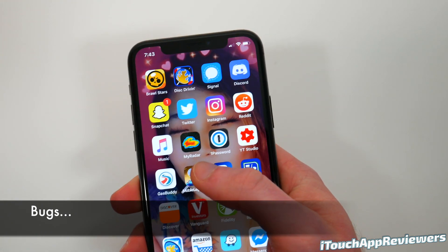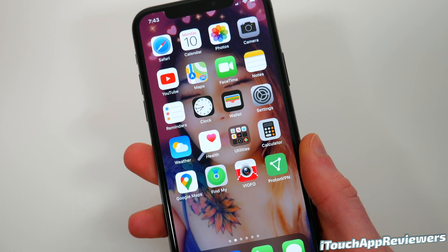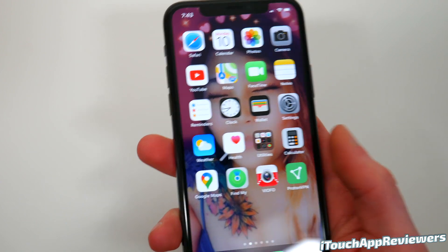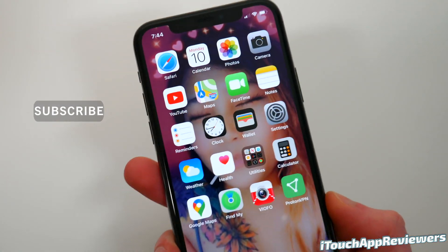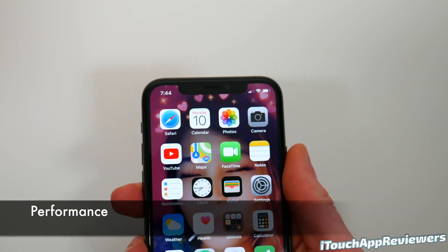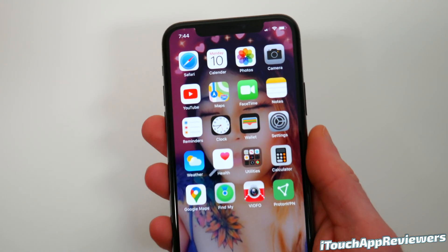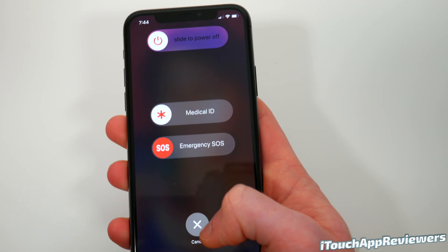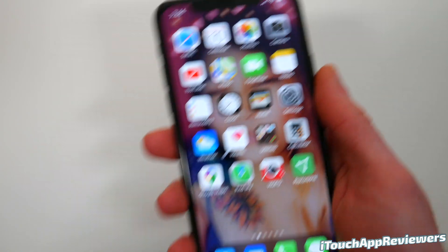Now let's talk about bugs. Personally, I have not had any bugs yet. It does feel a slight bit slower than 13.3.1, but honestly I don't think anyone else will notice that. Some people have reported iMessage bugs and audio glitches when switching apps, but I haven't had either of those. Performance overall has been very good — no complaints. I do not have any extra heat coming from the phone. If you install it and get extra heat that persists after one or two hours, hard reboot the phone: hold the power and side button, power it off, leave it off for about 10 minutes, then hold the side button to boot back up and it should be good.